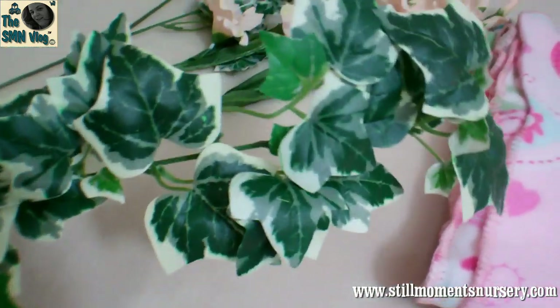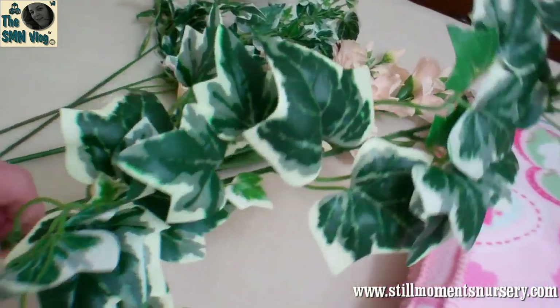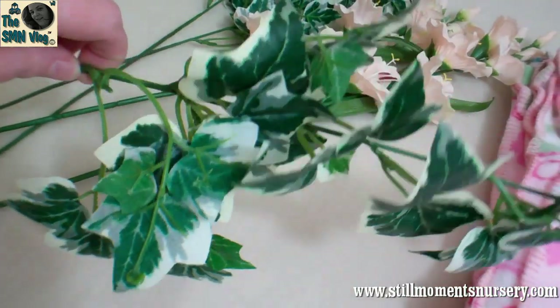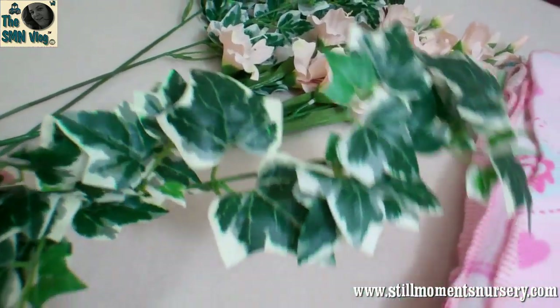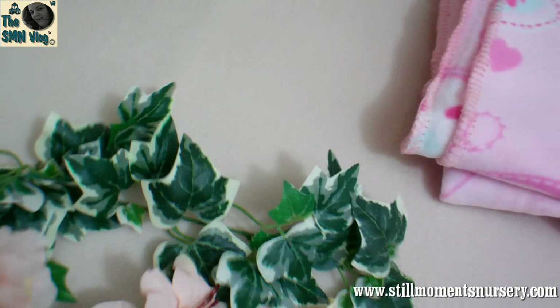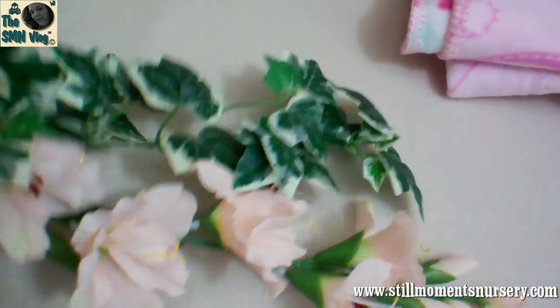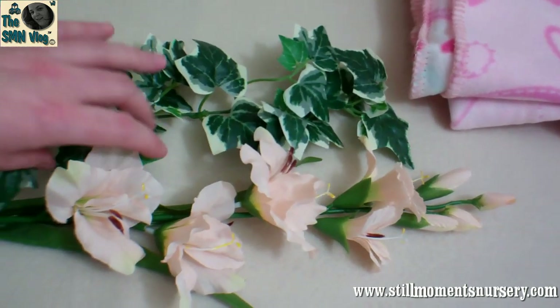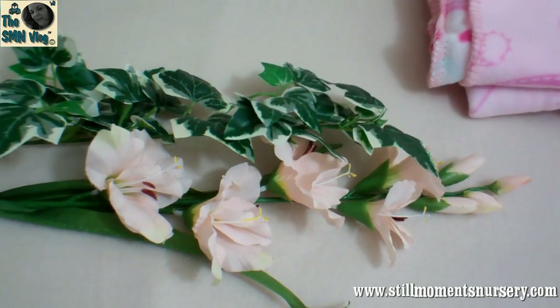I also grabbed these ones with the little leaves — we've actually got these growing out on our fence outside, but I thought they would look really nice weaved inside the cradle and having these flowers sort of beside them, poking out. You have to bend them and have a play around to get them into shape, but I'm going to do that tomorrow.